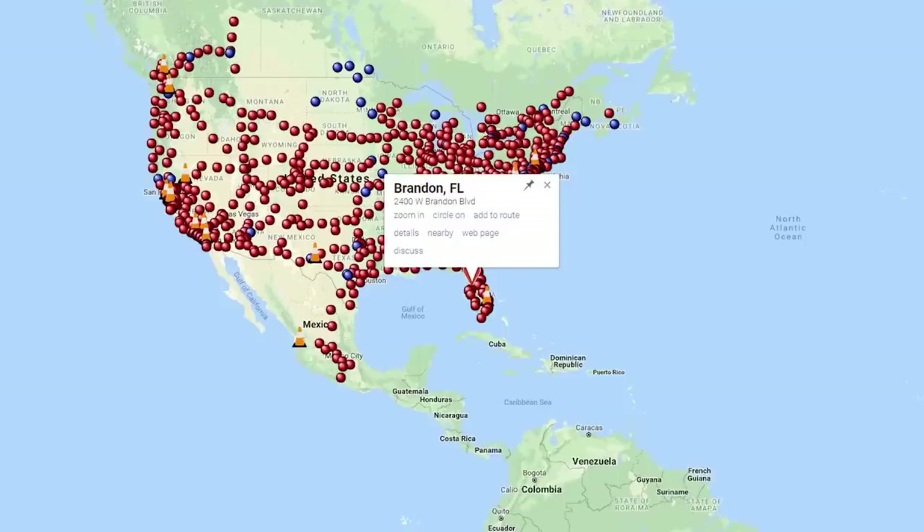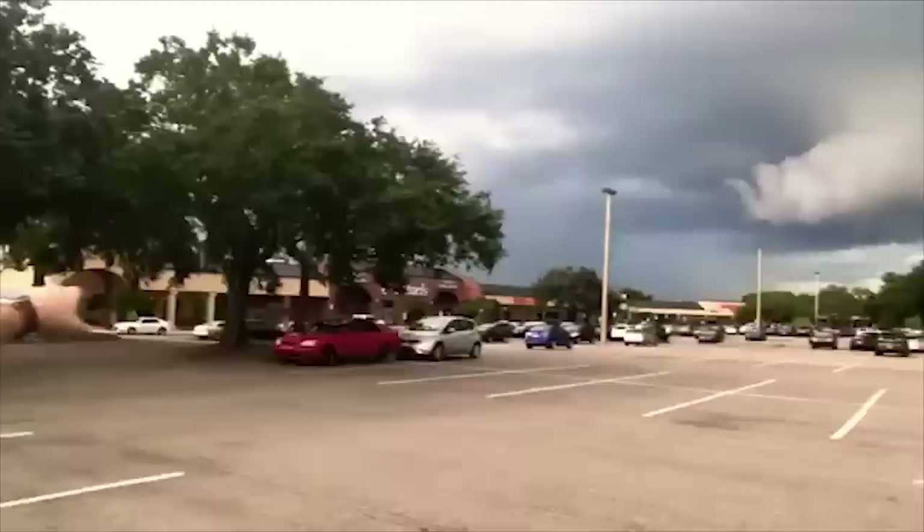Supercharger reviews. Hey guys — Supercharger review at Brandon, Florida. Just picked up my new Model 3 on Tuesday. There are eight stalls here, accompanied by a strip mall. Across the street there's an Apple Store, Starbucks, and a huge mall. I'd rate this about a 6 out of 10 — pretty accessible but can be kind of hard to find. Google Maps will actually put you out on the wrong side and you have to do a U-turn.